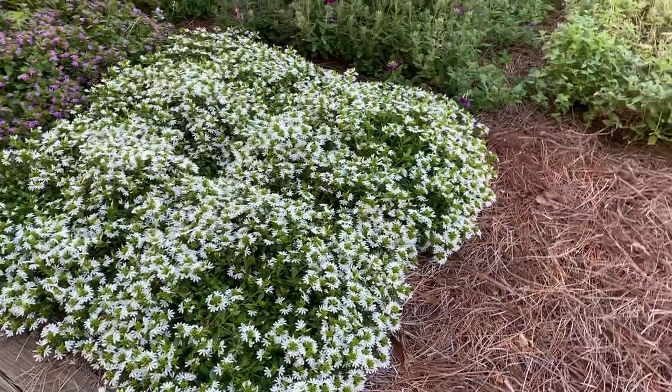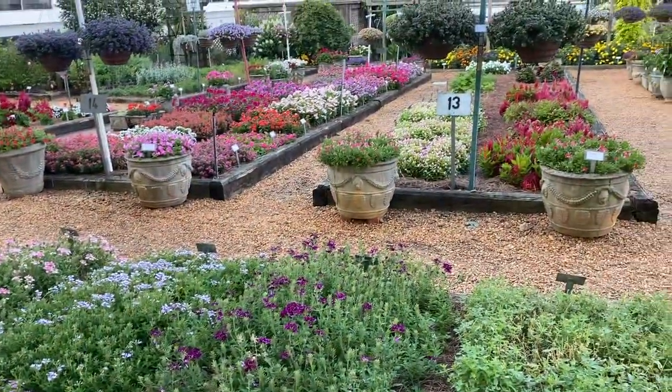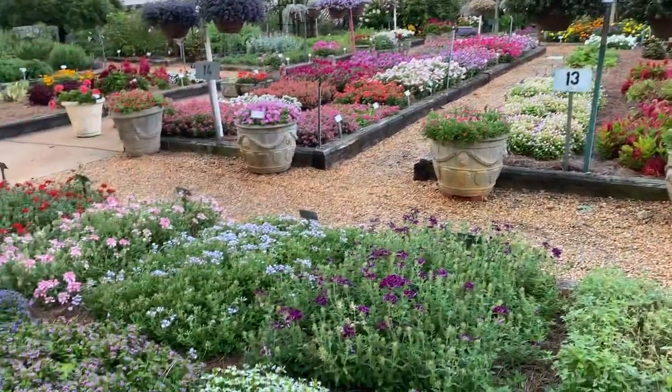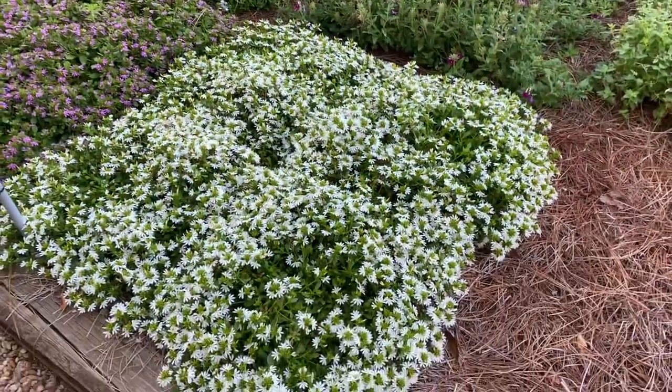Of course, I love the annuals and I'm in the trial gardens at the University of Georgia, so if you want to see annuals in color or, boy, whatever's new in the breeding world, come and see me and I'll take you around and you'll really enjoy the trial gardens at the University of Georgia.